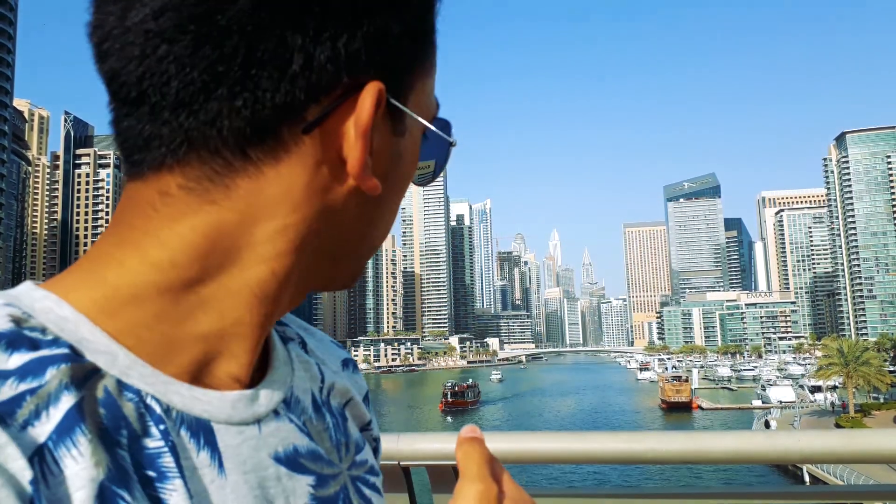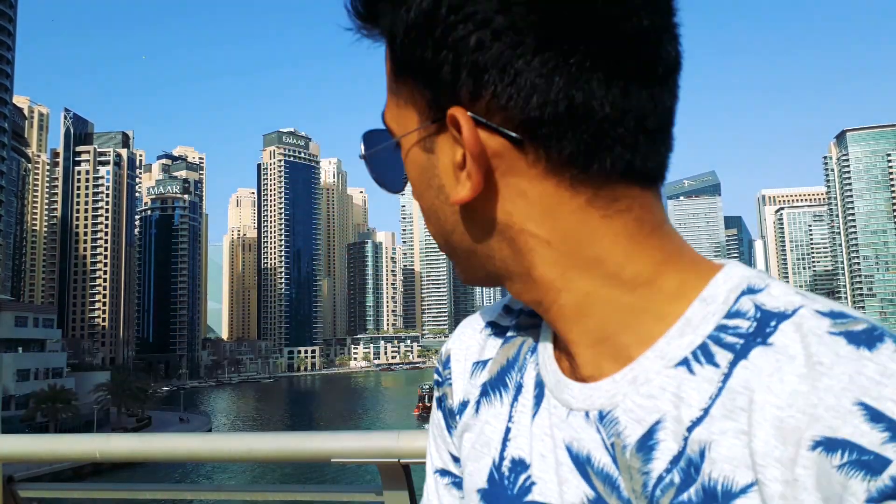The water you're seeing behind me — this is the world's largest man-made canal and it's really amazing. Look at this, this is the Dubai Marina and it really feels wonderful. Let's turn back and see the Lamborghini.